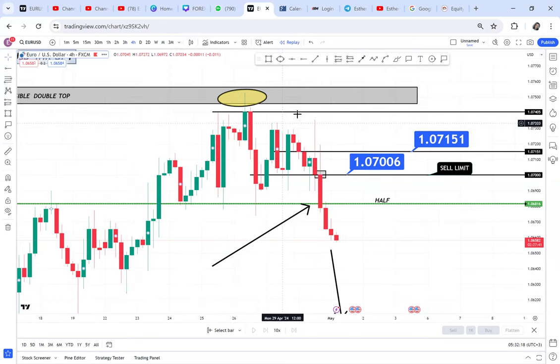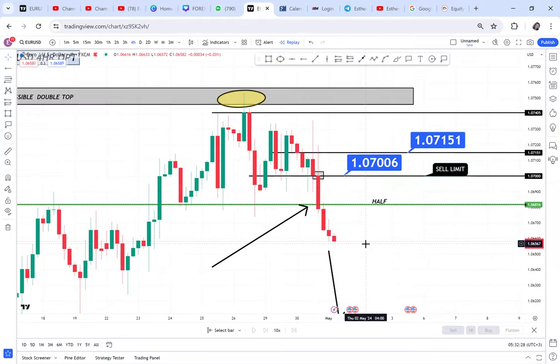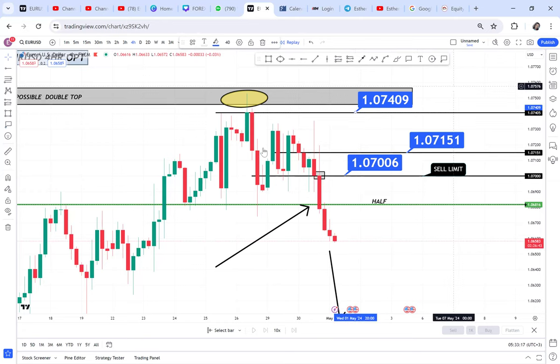The reason I'm taking 1.0740 is because this is the highest point of the double top — the market tends to come back to the highest point. Don't think that just because half has been broken, retracement cannot happen; retracement happens every single day. If you have a big account and you put three limits, you don't have a problem, because between 1.0700 and 1.0740 is only 40 pips. If your account can handle a drawdown of 40 pips on the first trade, you are fine. Make sure you subscribe because I am giving you everything on how to grow your small account.